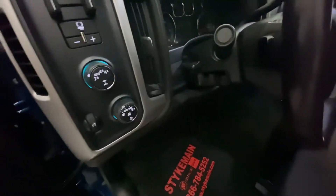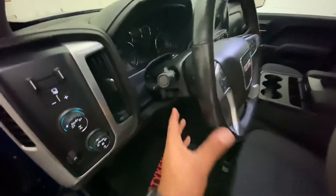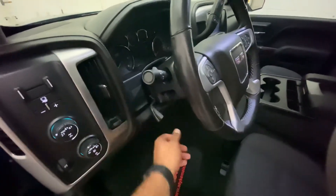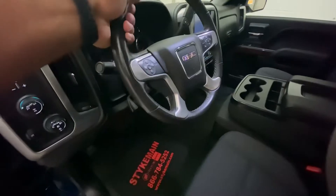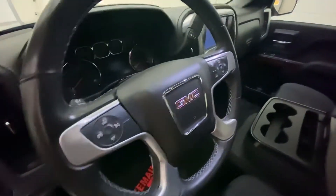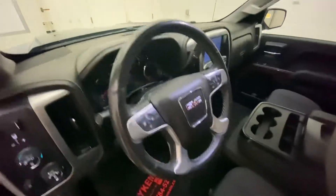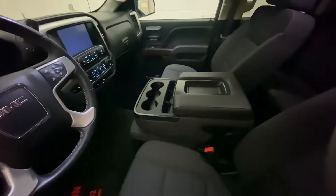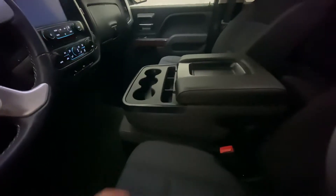We have a telescopic steering wheel, so it will go up and down, and it also goes in and out just like that. It features cruise control and hands-free calling. The inside is cloth seating, so you can fit three in the front and three in the back.